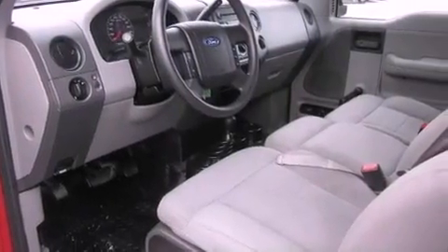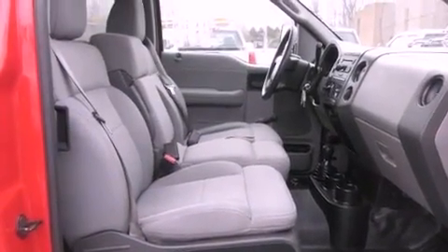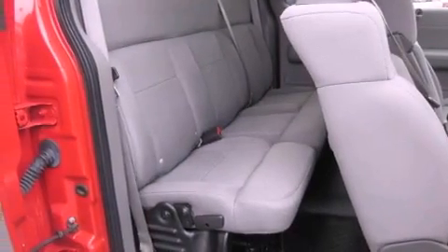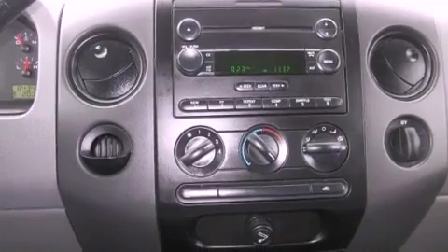All of the following features are included: aluminum wheels, a sliding rear window, a CD player, a bed liner, running boards, a passenger side vanity mirror, fog lamps, an anti-lock braking system, privacy glass, and cruise control.